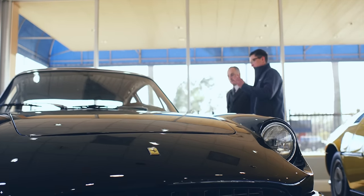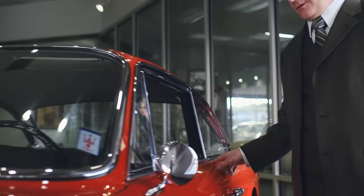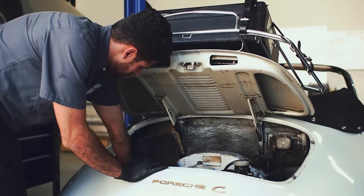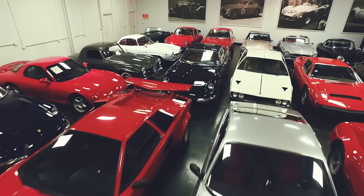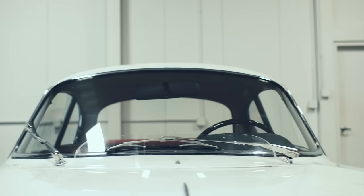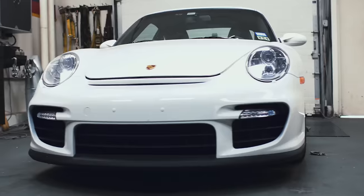When somebody wants to acquire one of these cars, we facilitate everything to make the buying process as hassle-free as possible. We let them talk to our mechanics, we let them look at the car underneath, spend an hour with the car and really understand what you're buying. To be a part of selling them to the next owner who's going to take care of them, love them, show them, restore them — that's what it's all about.